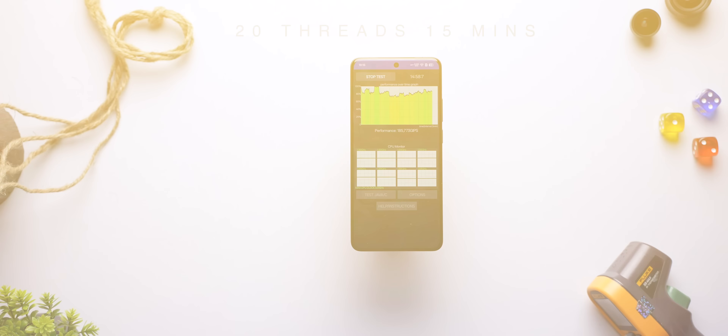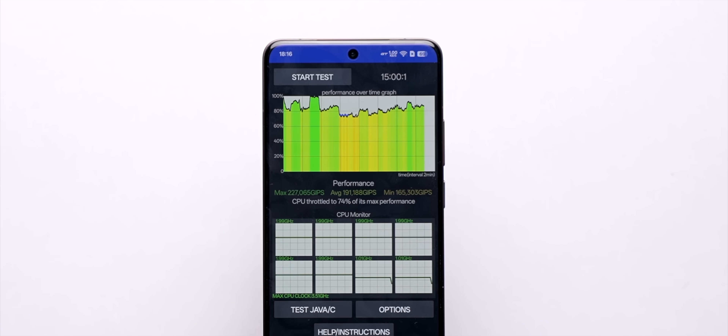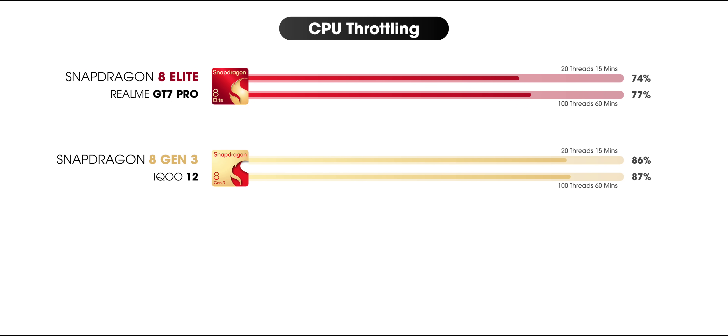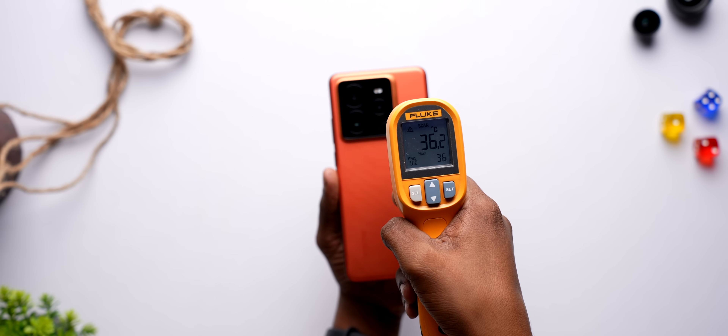I also ran CPU throttling tests to check the sustained performance on this phone. In the 15-minute 20-thread test, the phone throttled down to 74%, and in the 60-minute 100-thread test, it went down to 77%. In comparison to 8 Gen 3 it doesn't feel like an improvement, but compared to Dimensity 9400 where it goes down to 60%, it's still better. Plus, the temperatures don't cross 40 degrees, which is good.